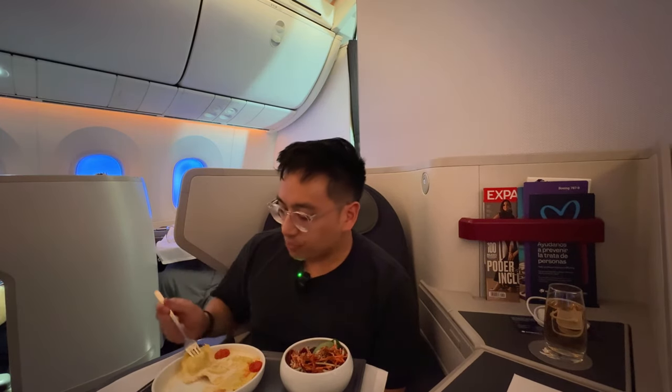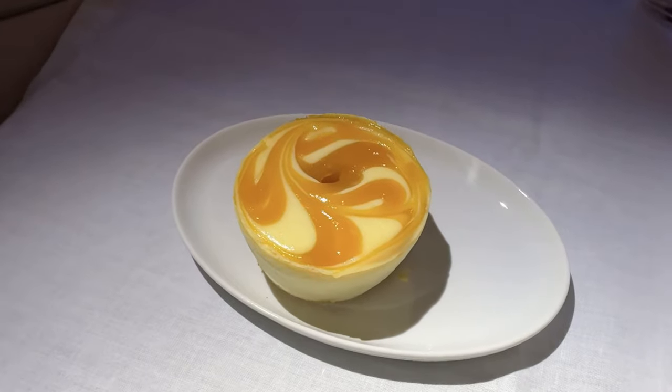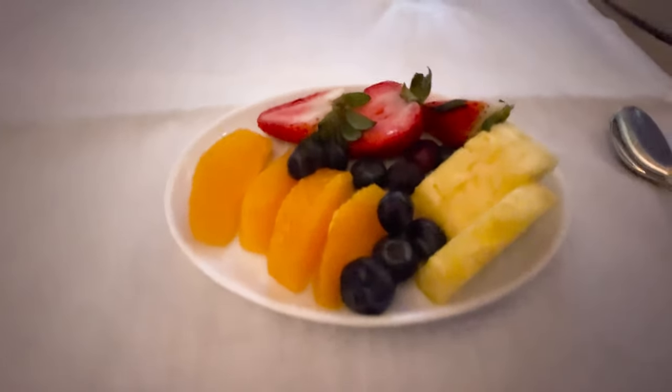For dessert I got a mango cheesecake, and unfortunately they didn't give Sabina a choice for her dessert. Maybe I'm just a dessert guy, but that's probably the best thing on this flight so far — and maybe I'll just say that the dessert was the best part of the entire meal in every video.